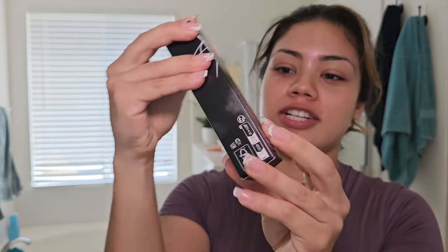It is the new Fenty Beauty foundation — it's the Soft Lit Naturally Luminous Long Wear Foundation. I've heard this foundation is supposed to be waterproof, long wear. It's gonna be like a soft lit natural look, but it's also supposed to help control your oils if you're oily.